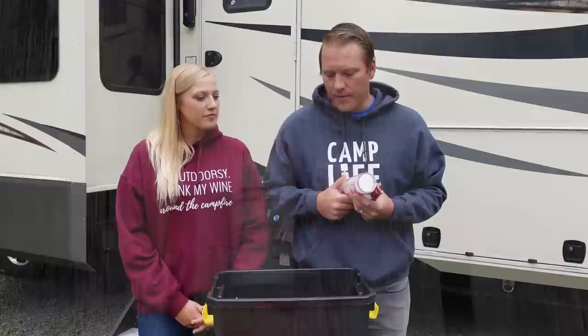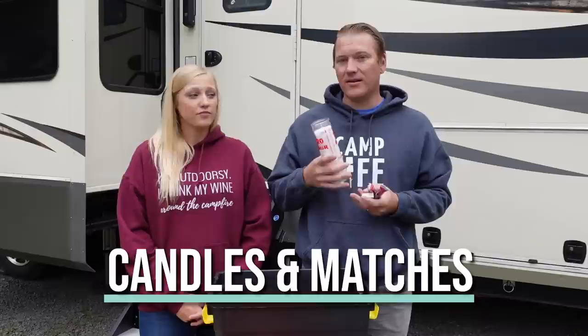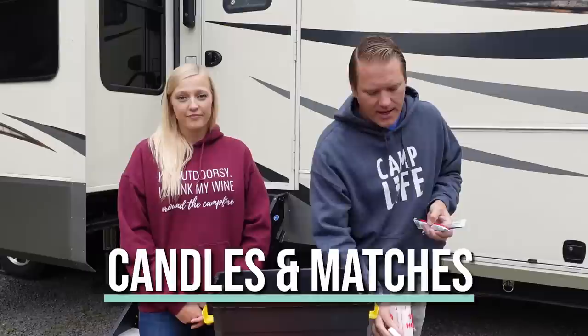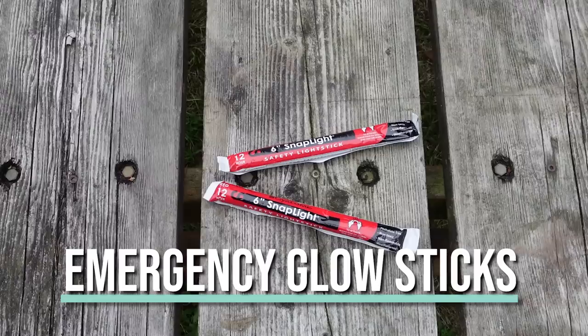Another important thing to have is light. You don't want to waste your batteries and use your flashlights, so we have a 120-hour emergency candle, and to light it we have some waterproof matches. But if we need quick emergency light, we got these safety light sticks that can just be snapped and will glow for up to 12 hours. Throw these in your kit as well.